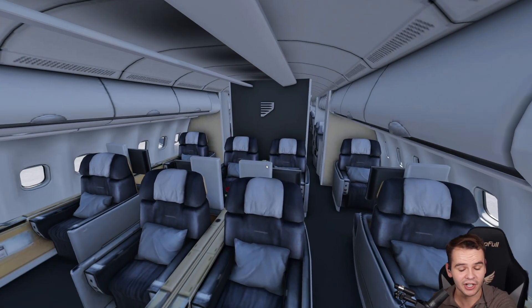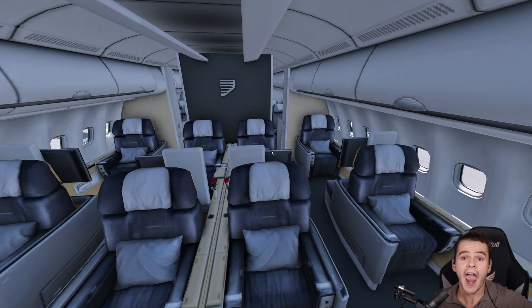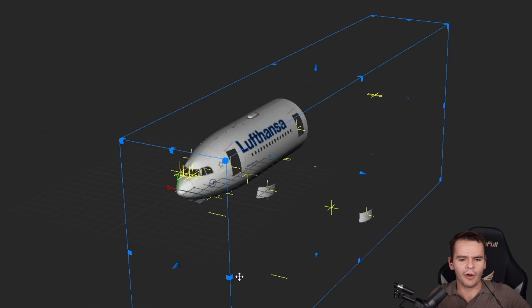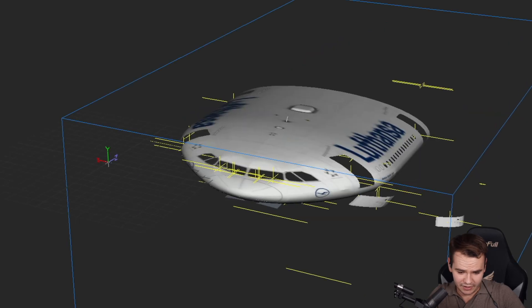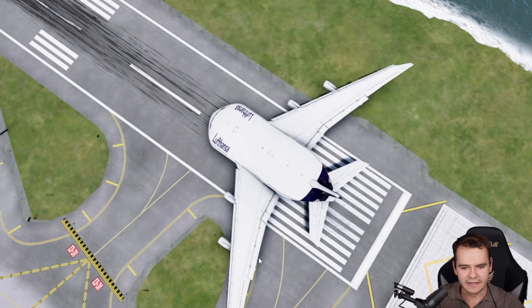Why is there no passenger airliner with more than two aisles? How about three? How about four? I've done something very stupid. It's a simple modification really — all you need to do is scale the airplane on the x-axis four times, and then you're left with whatever the hell this is.